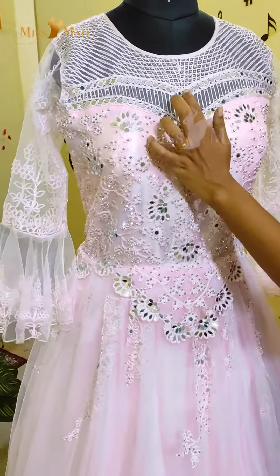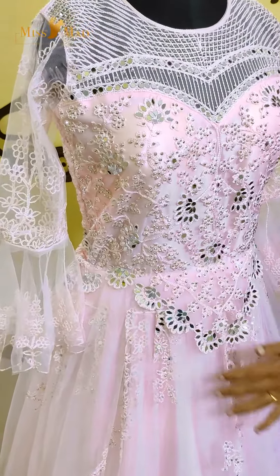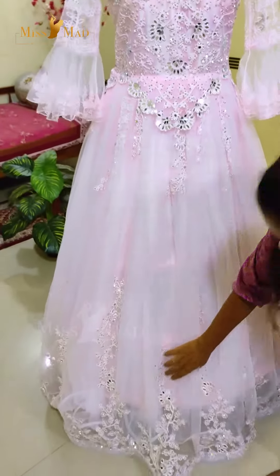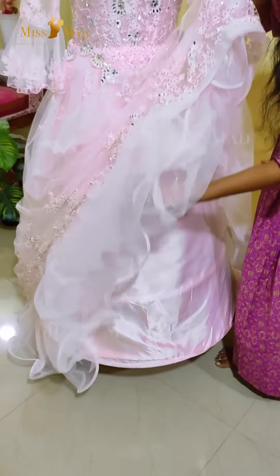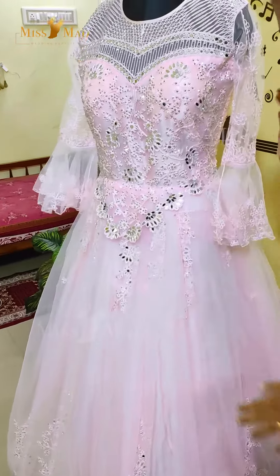You have a nice mirror and stone work here. You have inbuilt corsets on the back and inbuilt rings. You have a nice fluffy ball gown with a nice flair.